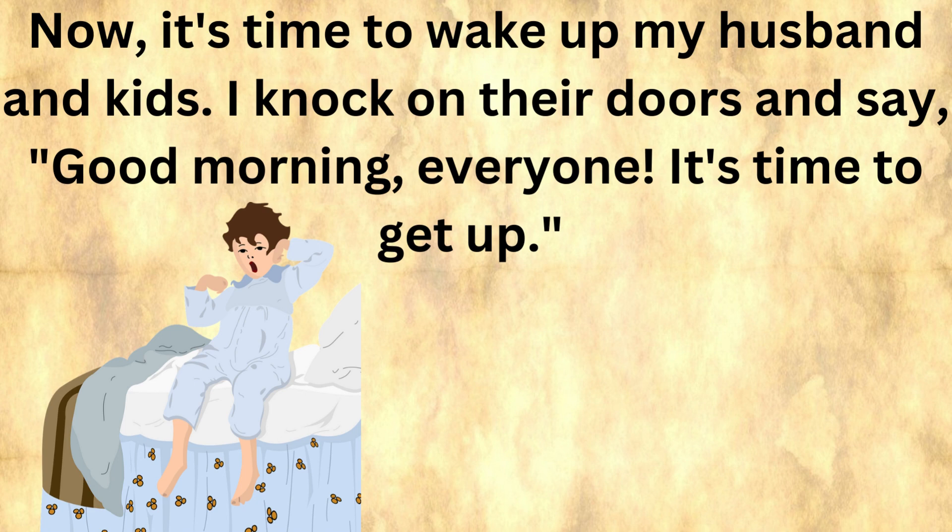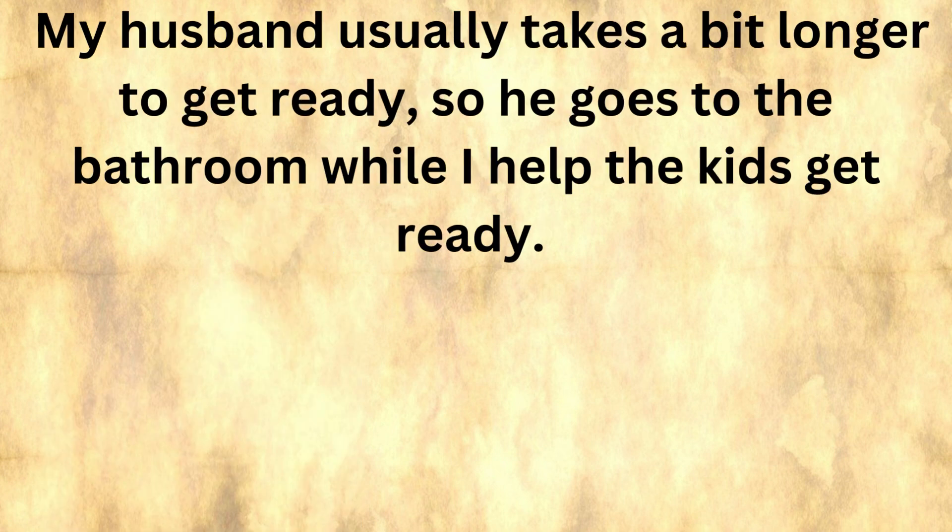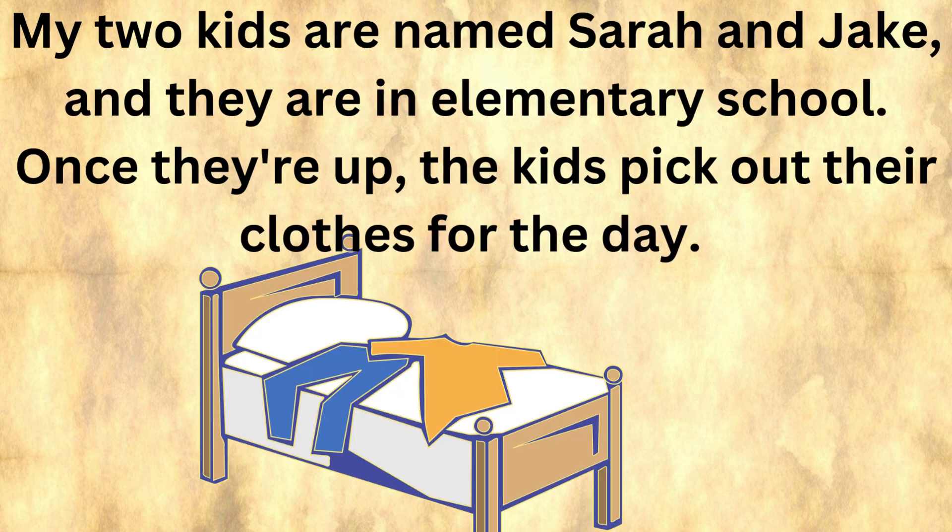Now it's time to wake up my husband and kids. I knock on their doors and say, 'Good morning, everyone. It's time to get up.' My husband usually takes a bit longer to get ready, so he goes to the bathroom while I help the kids get ready. My two kids are named Sarah and Jake, and they are in elementary school.